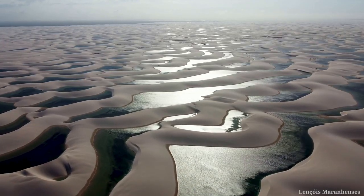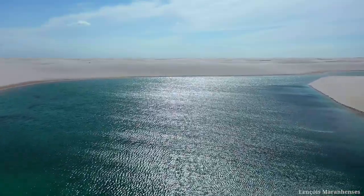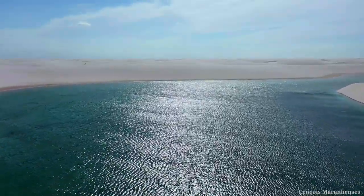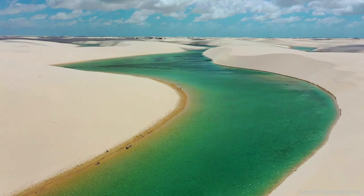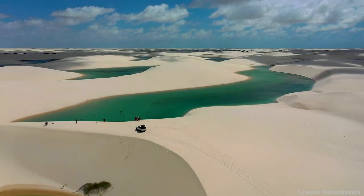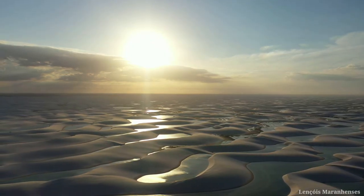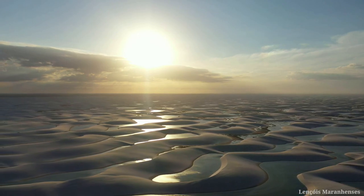Continuous, ever-shifting, magnificent sand dunes shaped by the influence of the wind, and crystal-clear freshwater lagoons nestled among them. These freshwater lagoons are formed by rainfall, and if you want to cool off or swim, this enchanting place is perfect for you. This region is located on a coastal area with access to the Atlantic Ocean.